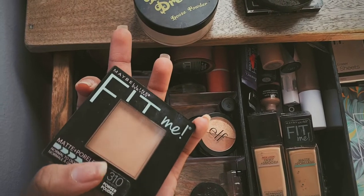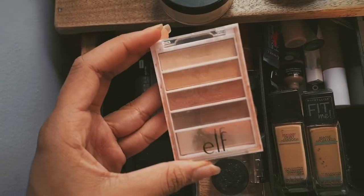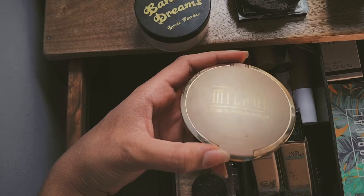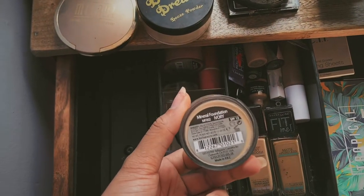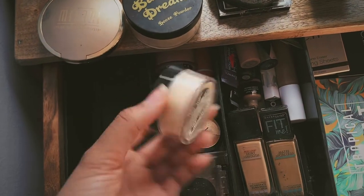I have the Maybelline Fit Me Matte and Poreless powder in 310, a mini ELF palette which I've had for a long time, and this Sunny mini palette by Maybelline. Then I have this Milani cream-to-powder in the shade Warm Beach, and another one of these which is just a mineral foundation — like I said, I don't really know how to use these.